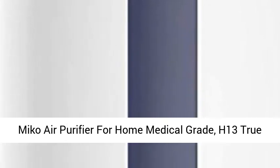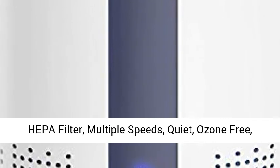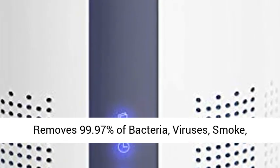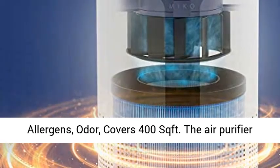Myco air purifier for home, medical grade, H13 True HEPA filter, multiple speeds, quiet, ozone-free. Removes 99.97% of bacteria, viruses, smoke, allergens, and odor. Covers 400 square feet.